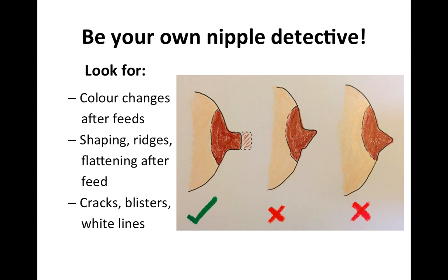You can teach yourself to be your very own nipple detective. You may need to get a little obsessive about the shape of your nipples after feeds, because that can give you a lot of information about what the problem is and why you're so sore. If you're not sure whether your positioning is right with your baby, have a look at your nipple at the end of a feed. What you're looking for is that your nipple should be the same overall shape at the end of the feed as it was at the beginning.